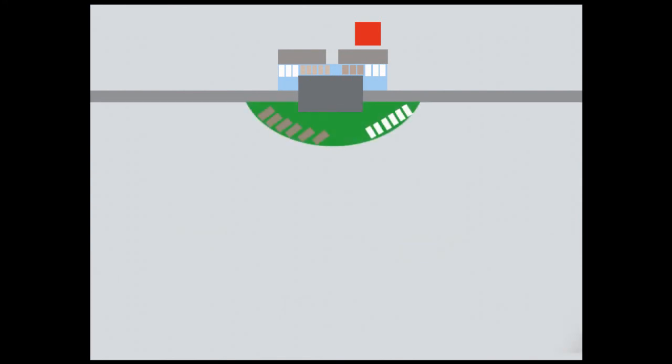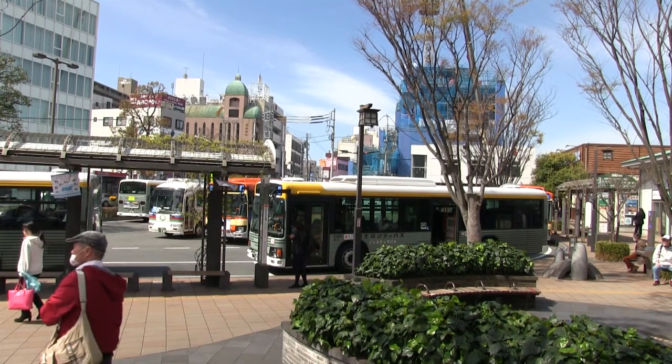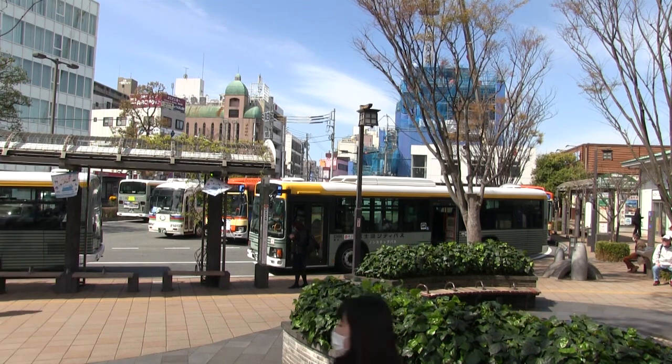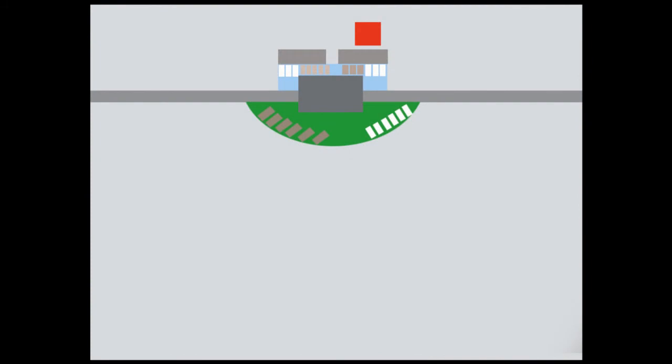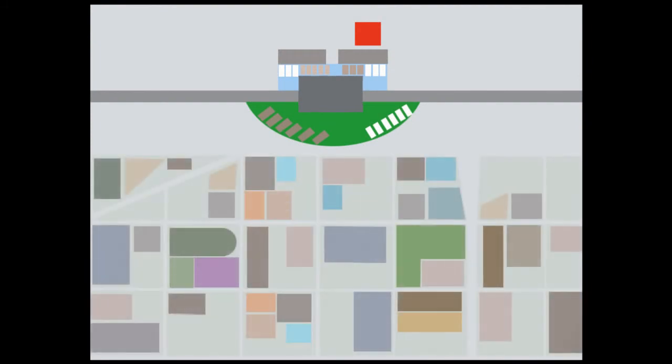On the south side of the train station, there's another section of taxis and buses. These are for tours. For example, if you want to take a bus to the fifth level of Mount Fuji, there's a bus for that right here. And across the street from the buses and taxis, the entire city of Mishima awaits you.